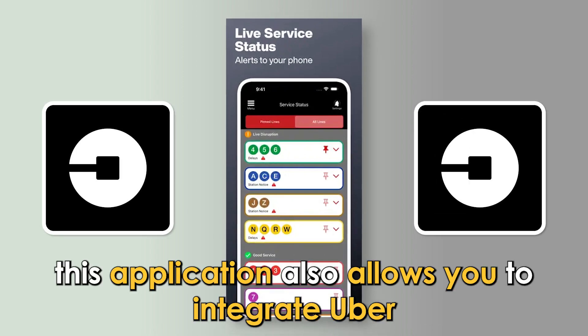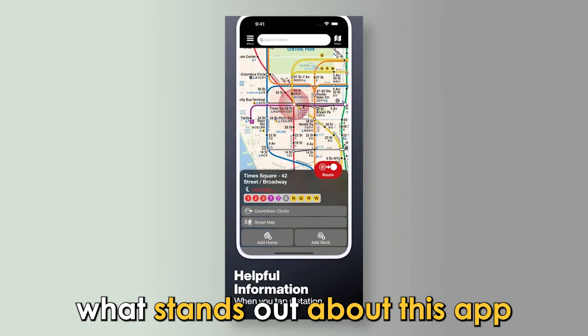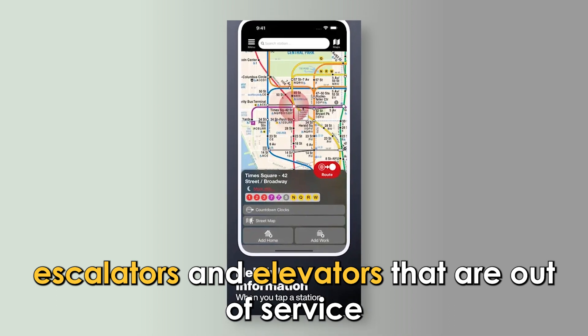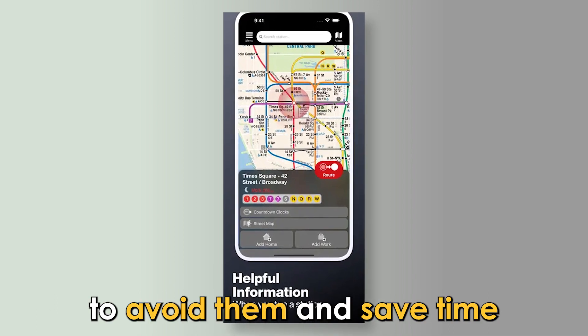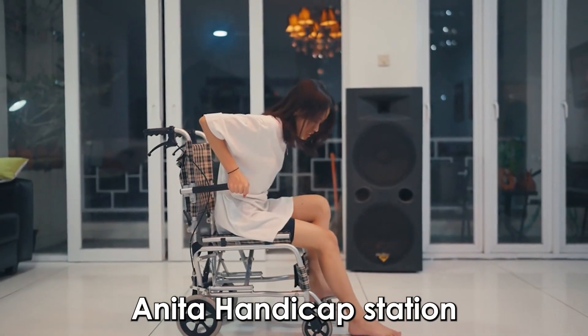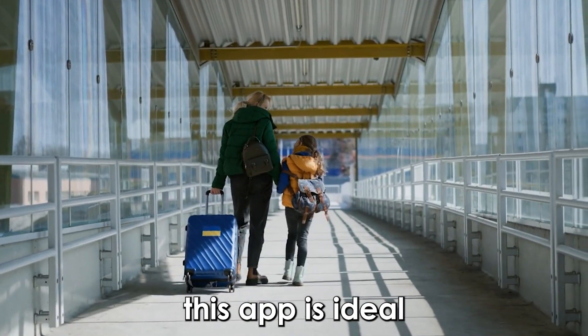This application also allows you to integrate Uber. What stands out about this app is that it gives you information about escalators and elevators that are out of service, to avoid them and save time. If you use the subway and need a handicap station, or if you often travel with a lot of luggage, this app is ideal.